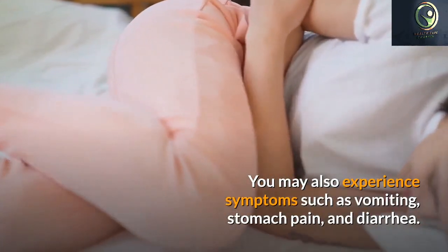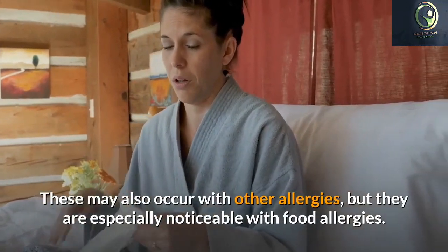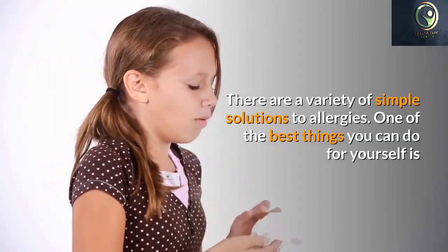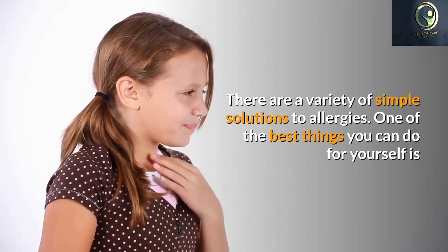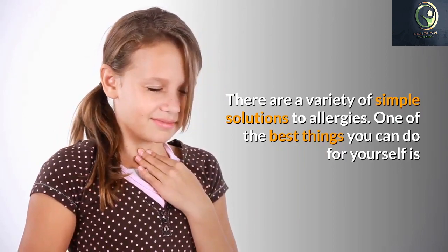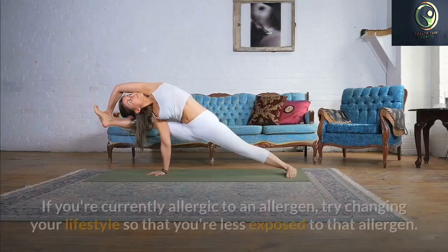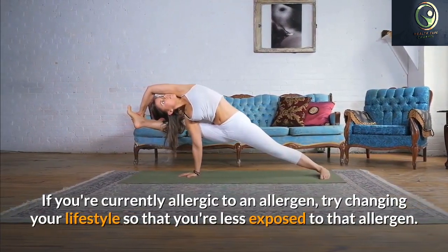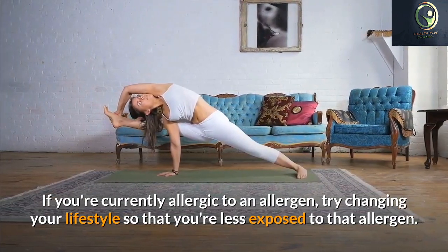Some common food allergens include peanut butter, chocolate, eggs, fish, shellfish, onions, garlic, chocolate milk, and wheat. Even if you have some of the common foods mentioned above, you should still avoid allergenic foods.